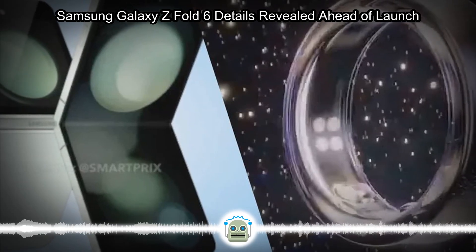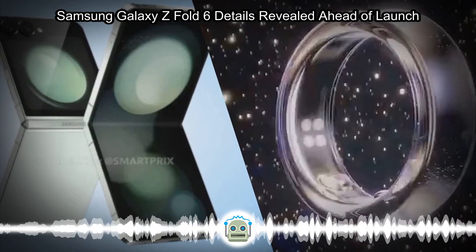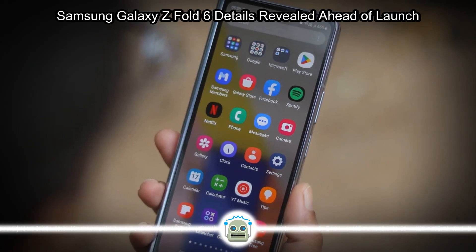We are just three weeks out from Samsung's next Galaxy Unpacked event. The company will announce the Galaxy Z Fold 6 and Z Flip 6 at this event, along with new wearables.